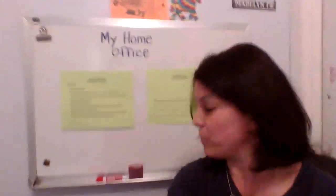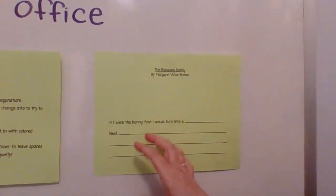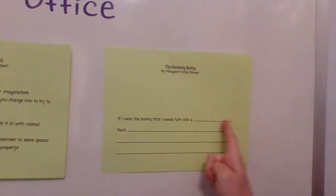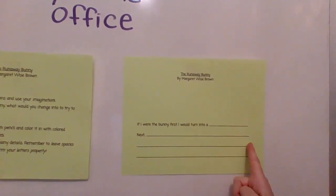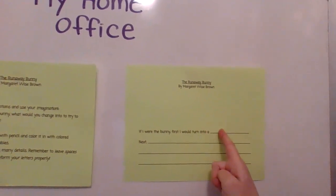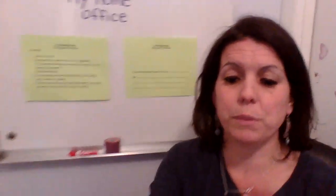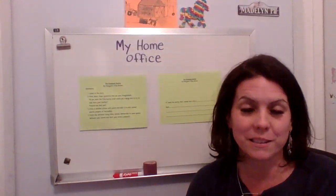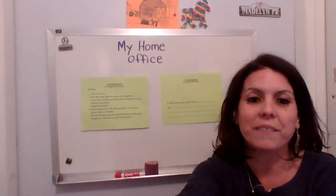The last step, number four, says: finish the sentence using many details. Remember to leave spaces between your words and form your letters properly — that means write your letters the kindergarten way. The paper may only have one line in the spot where you need to write, so you pretend that line is the grass line. The skyline would be somewhere up here and the plain line would be right there. It doesn't have to be exact or perfect — you just want to try to make sure that you're doing your very, very best writing. If you have any questions, you can send me a message through Seesaw, or ask your grownup to send me a message, and I will write back. We will have another story again tomorrow.